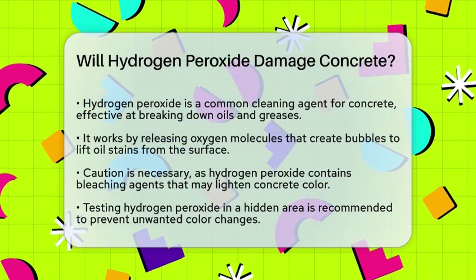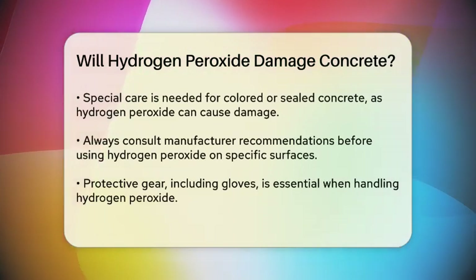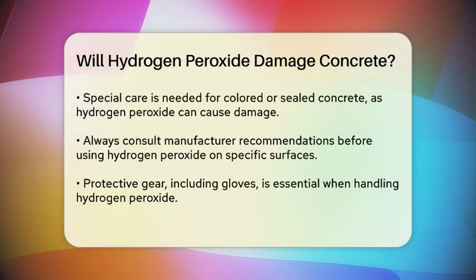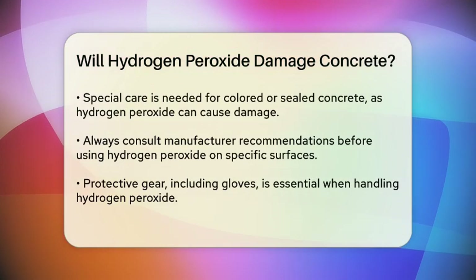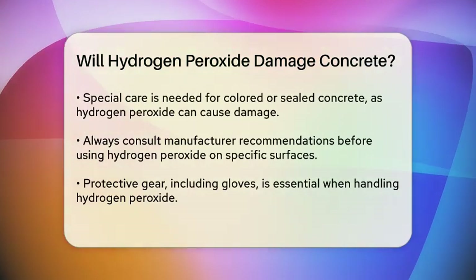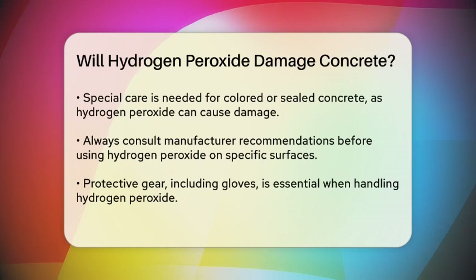However, there are some precautions you need to take. Hydrogen peroxide contains bleaching agents, which can potentially change the color of your concrete. This effect is usually mild, but it can slightly lighten the color of your driveway. To avoid any unwanted color changes, it's a good idea to test the hydrogen peroxide in a hidden area first.